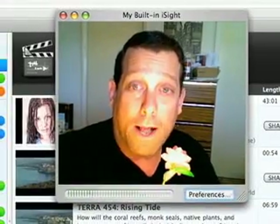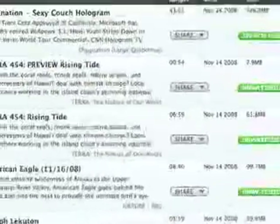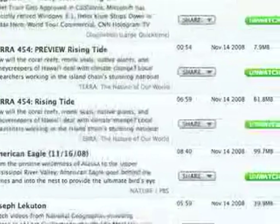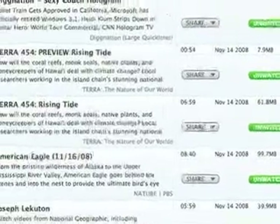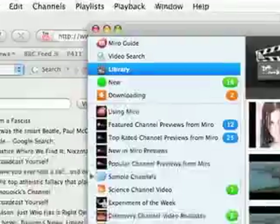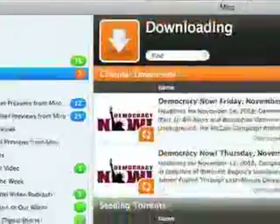It's absolutely great. You have a library of things that are already downloaded, and it stores everything for five days. Then if you don't watch it, it takes it off your hard drive automatically. Here's some of the new stuff coming in, and it will also tell you what's downloading.